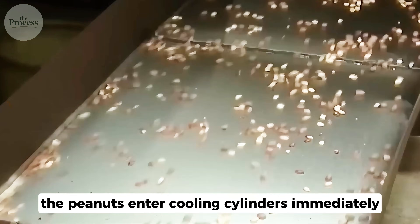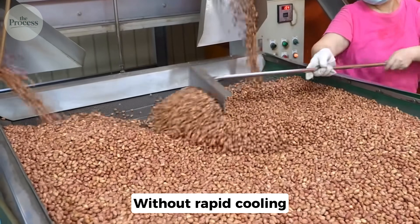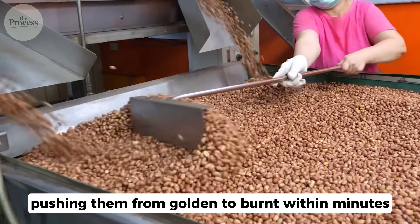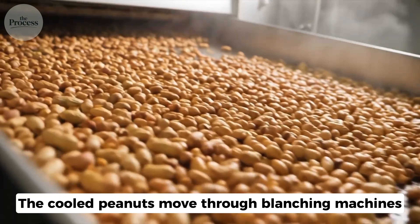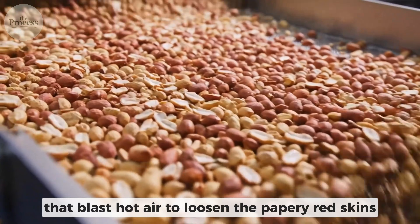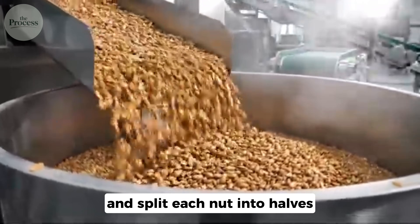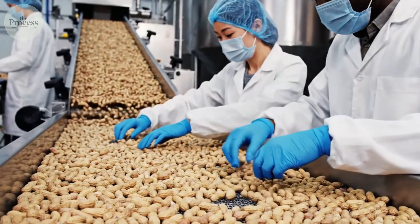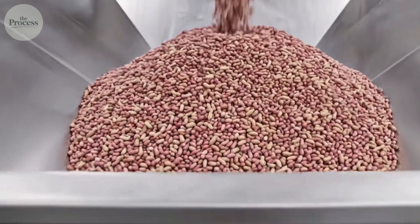After roasting, the peanuts enter cooling cylinders immediately. Without rapid cooling, residual heat would continue cooking the nuts, pushing them from golden to burnt within minutes. The cooled peanuts move through blanching machines that blast hot air to loosen the papery red skins. Rubber belts rub the skins away and split each nut into halves, exposing the pale interior. Workers inspect blanched peanuts on conveyor belts, removing damaged pieces that escaped earlier sorting.